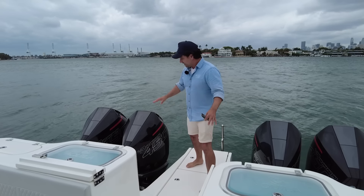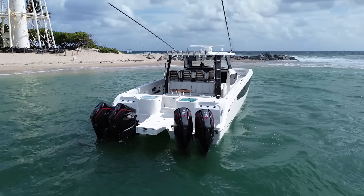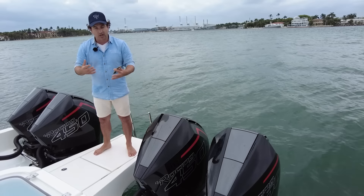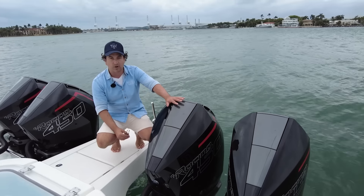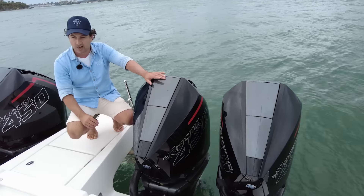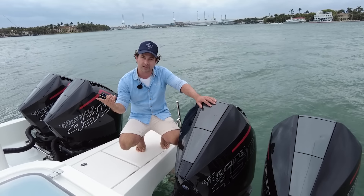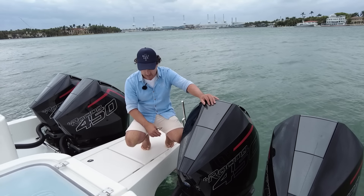Engine options: we've got the quad 450Rs on this one. A lot of you will be really happy with the V10 400s, and she comes standard with the twin 600s. You need to consider how you're going to utilise a platform like this to decide what engine package to go for, because servicing four engines is going to be more expensive than two. The fuel flow is pretty good — watch the test drive video for more on that. The real question is: do you need redundancy with the quad engines, or are you happy to go for range with the twin 600s?